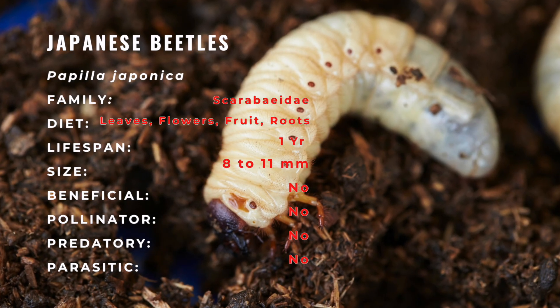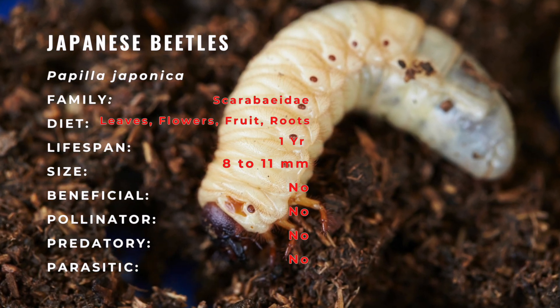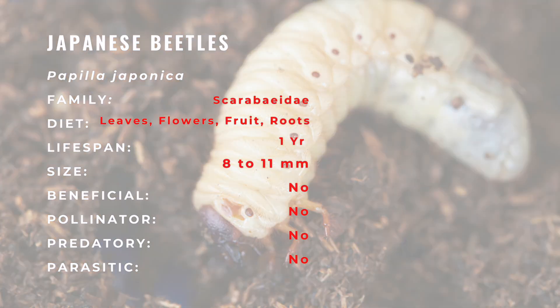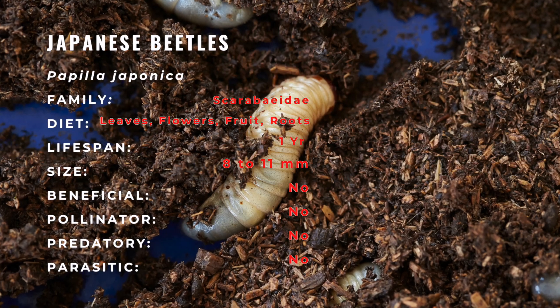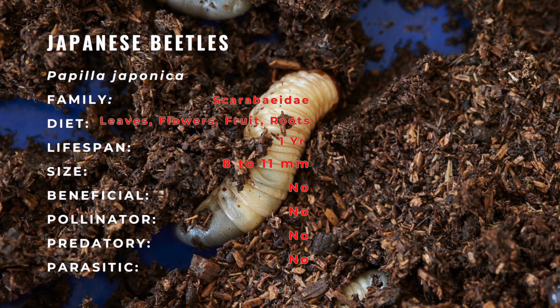Two weeks after the eggs are deposited, the larvae emerge. They feed on the fine roots of grass-like plants and remain active until cold weather, when they hibernate under the soil surface. When the soil warms up again in the spring, the larvae move closer to the surface and resume feeding.